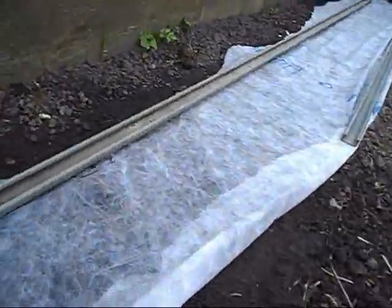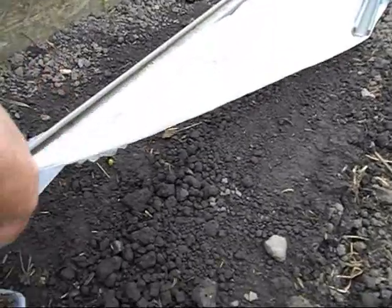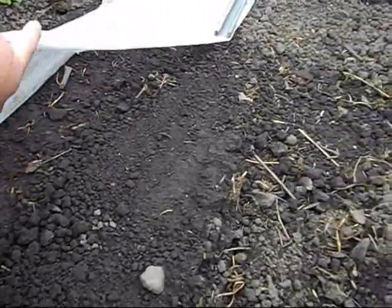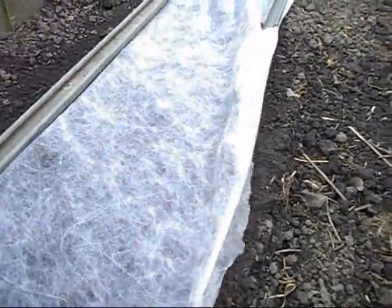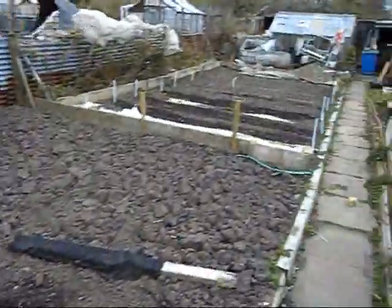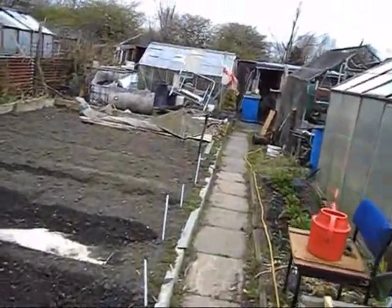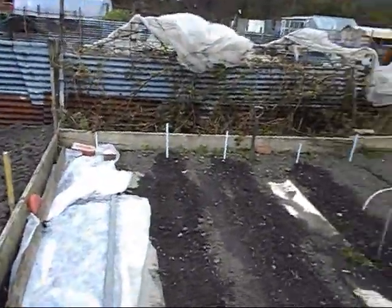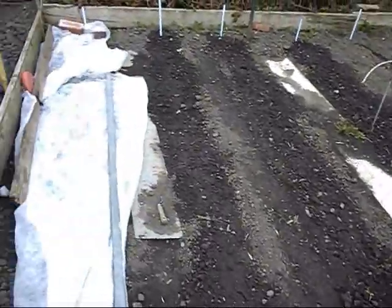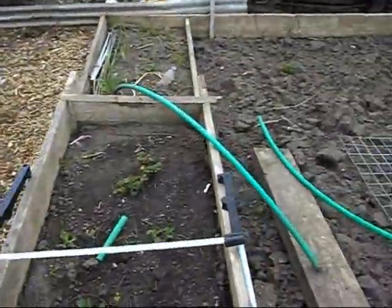I don't think there'll be any sign of beetroot yet. It's a little bit cooler today — it's been quite warm for the past week or so, but it's not freezing cold, so everything should be alright. I watered the potatoes yesterday because they were getting a bit dry. That is a bit cooler today.